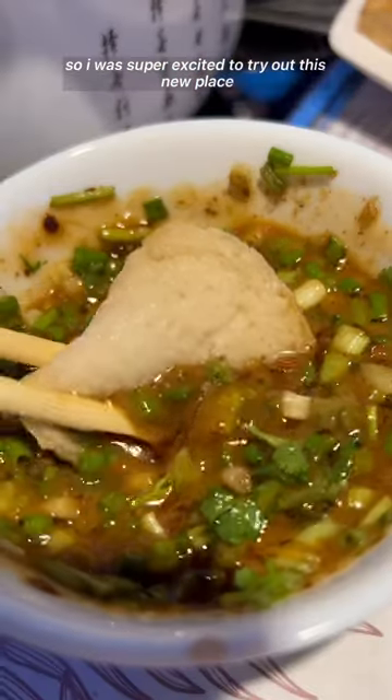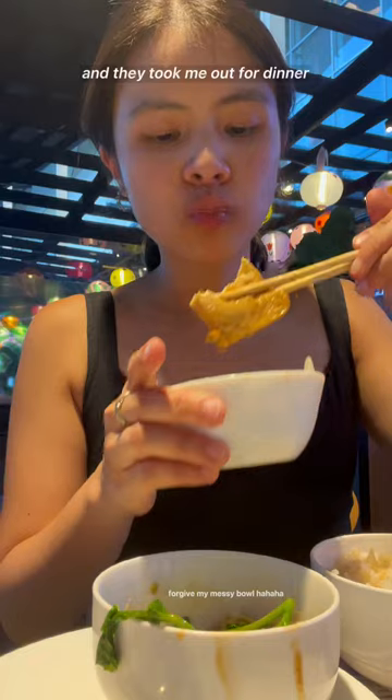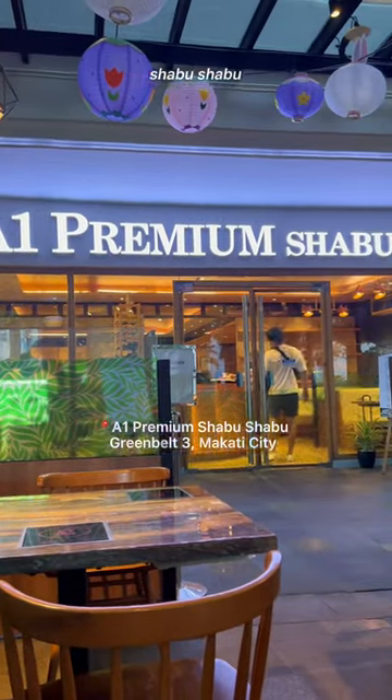I love Shabu Shabu, so I was super excited to try out this new place. My parents actually discovered it last time and they took me out for dinner, and this is what I ate at A1 Premium Shabu Shabu.